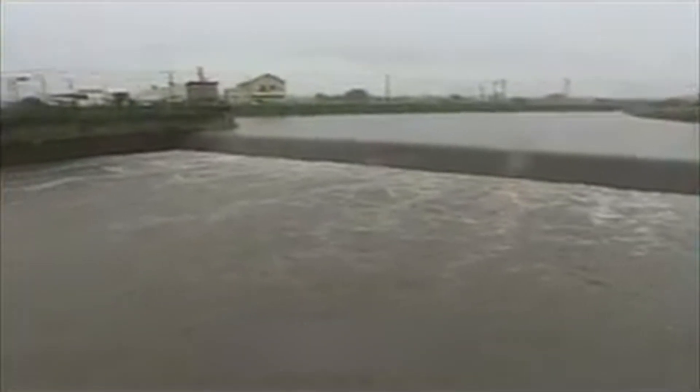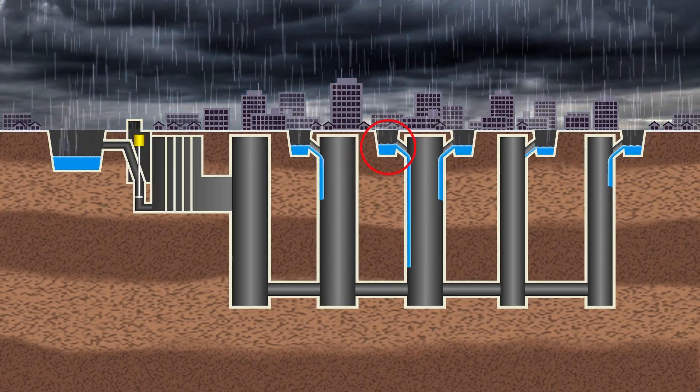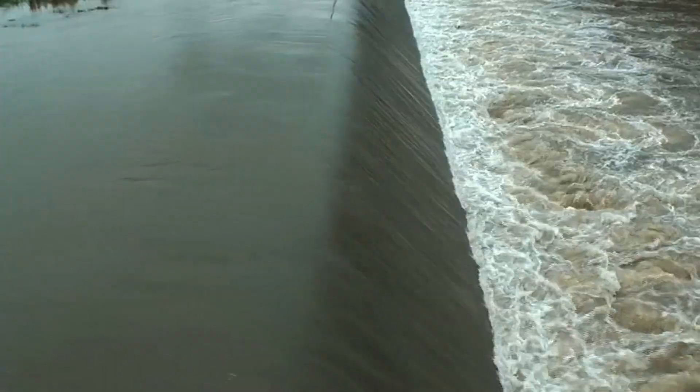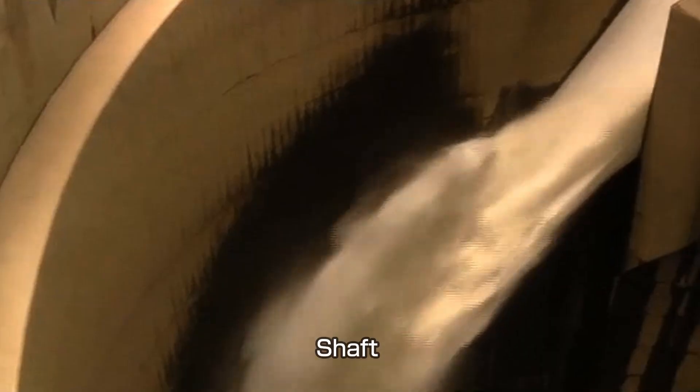Specially designed intake channels, strategically placed near vulnerable urban areas, intercept the surge before it can cause devastation. These channels are more than entry points — they're lifelines, capturing runoff from rivers such as the Naka and Ayase and funneling it into the heart of the system. From there, gravity takes the reins, pulling the water down into massive silos, each capable of holding staggering amounts of floodwater.